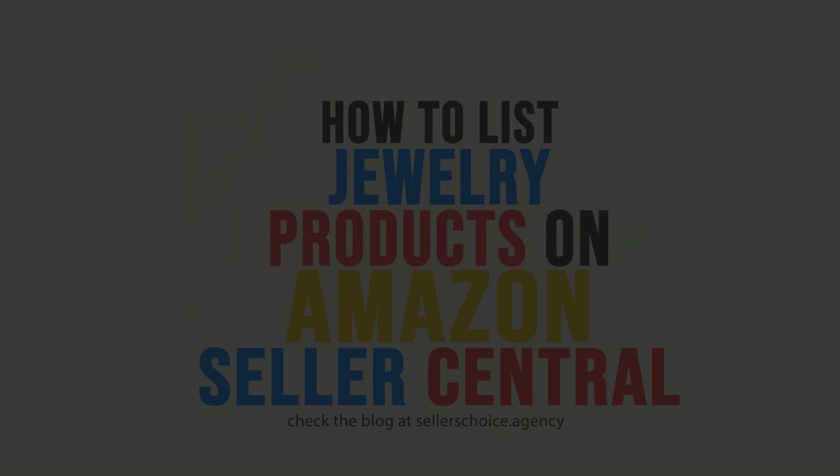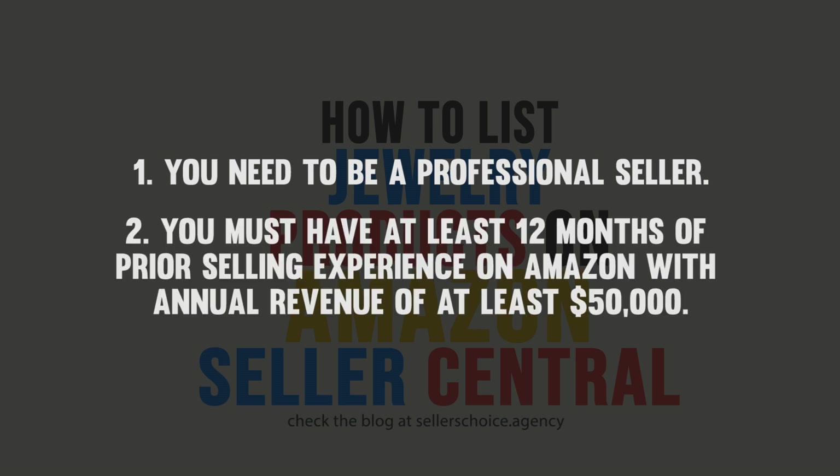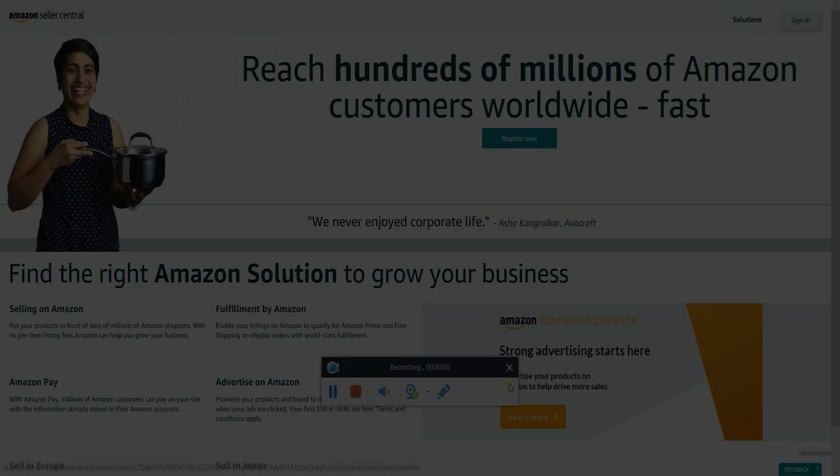But before you can sell jewelry on Amazon, there are a couple of things that you need to meet. First, you need to be a professional seller. And second, you must have at least 12 months of prior selling experience on Amazon with annual revenue of at least $50,000. But that's not all — there are still a couple of guidelines that you need to meet. But let us walk you through first on how to list a jewelry product on Amazon Seller Central.